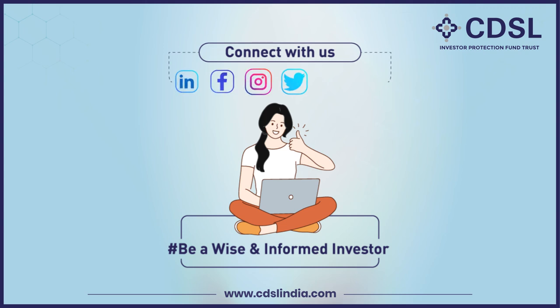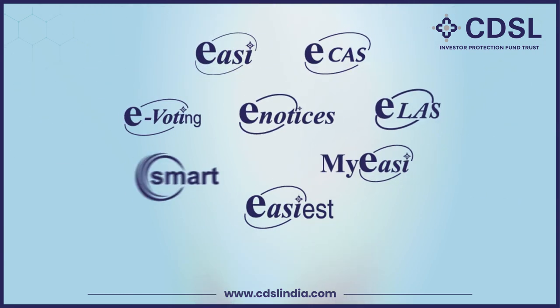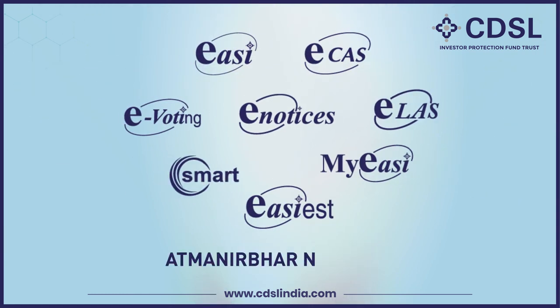Facebook, Instagram, Twitter, YouTube, and Koo. Use CDSL e-Services and become an Atmanirbhar Niveshak.